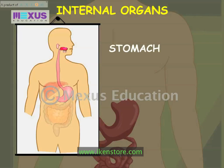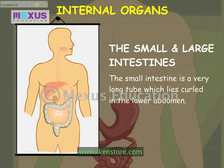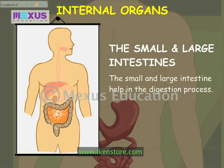The stomach lies in the upper abdomen. The stomach helps digest the food. The small intestine is a very long tube which lies curled in the lower abdomen. It is surrounded by the large intestine. The small and large intestines help in the digestion process.